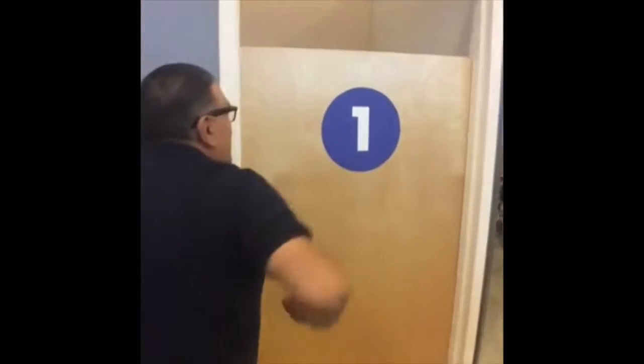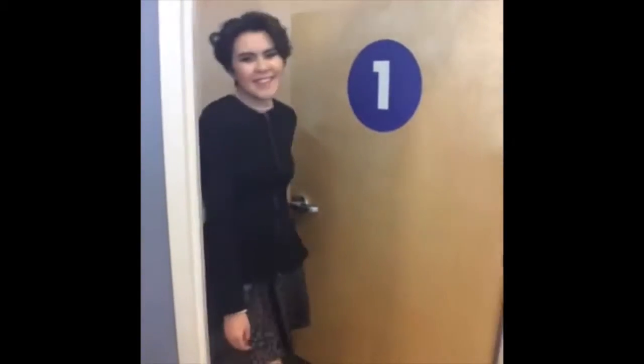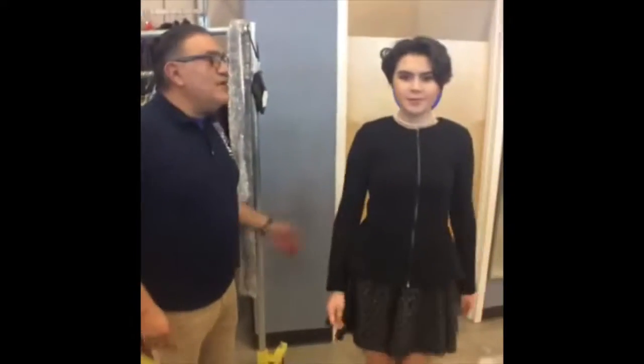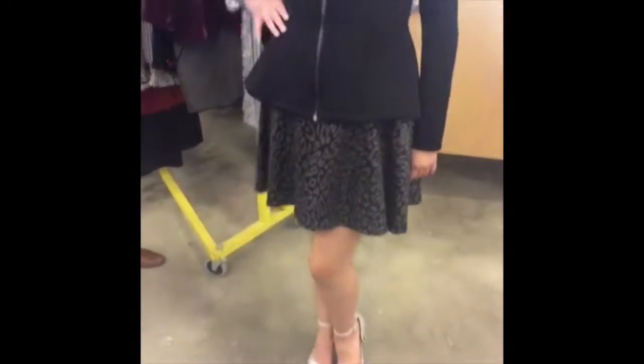We're going to show you our first look. Miss Mia, come on out. And here she is wearing a very nice fitted jacket over a two-tone color dress, along with some pearls to make it a little more office attire, along with some heels. Heels always make the body come up a little bit and look a little more dramatic.